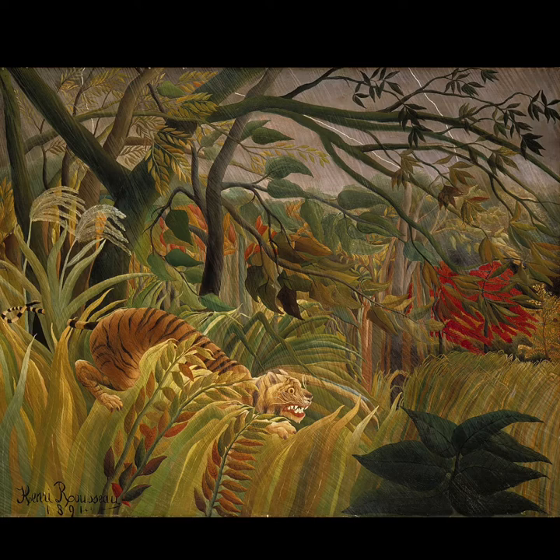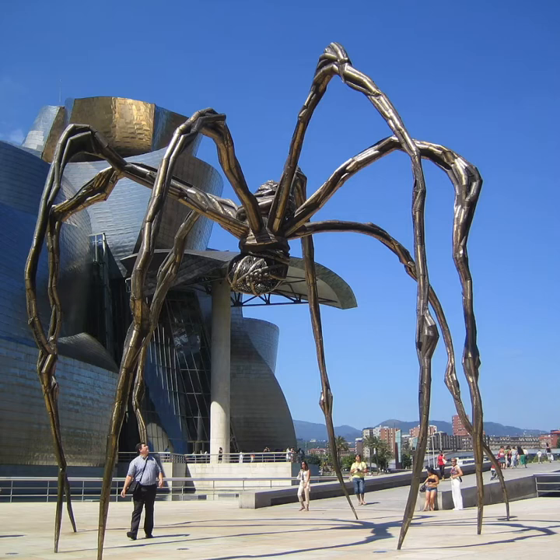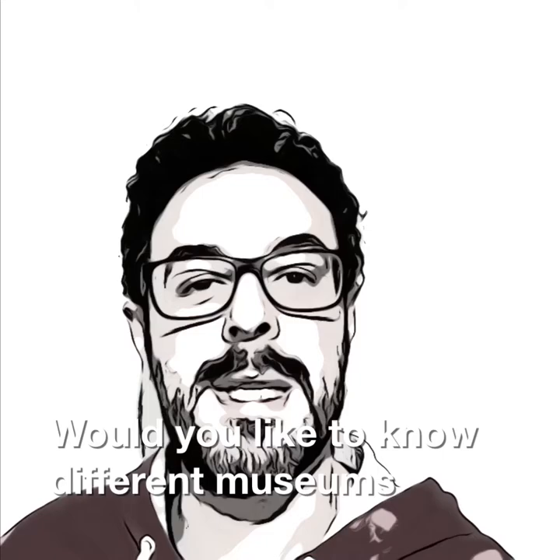This painting is in the National Gallery in London. It's called Tiger in the Tropical Storm. It's by Henry Rousseau. You can see different versions of this sculpture at museums around the world. Here, for example, it's in the Guggenheim Museum in Bilbao, Spain. It's a giant spider. It's made of metal and it's 9 meters tall.